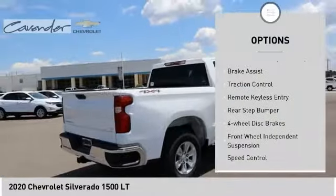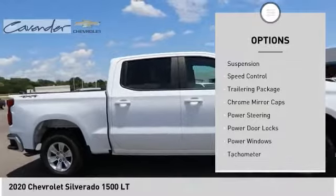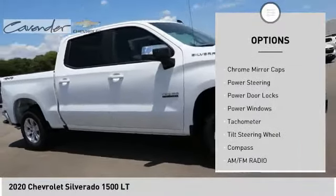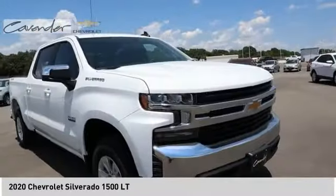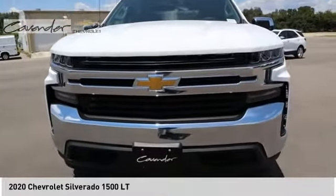Electronic stability control, brake assist, traction control, remote keyless entry, rear step bumper, four wheel disc brakes, front wheel independent suspension, speed control, trailering package, chrome mirror caps.